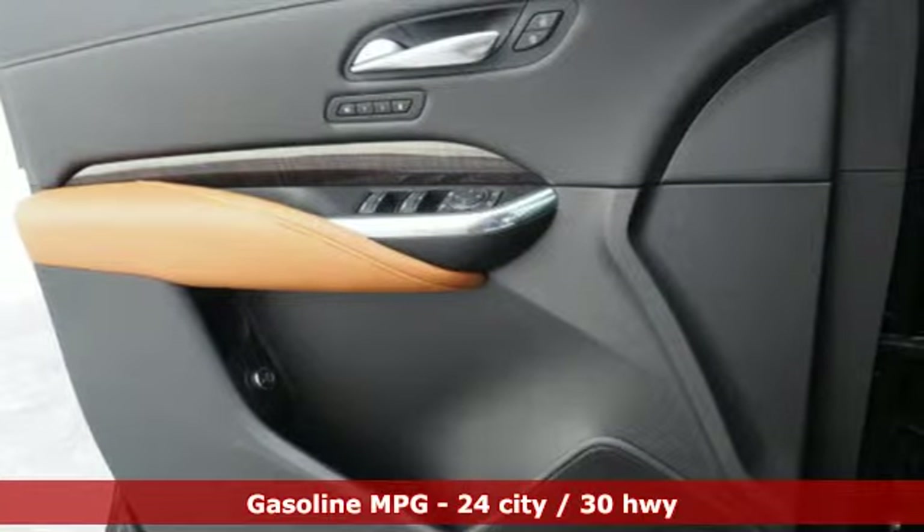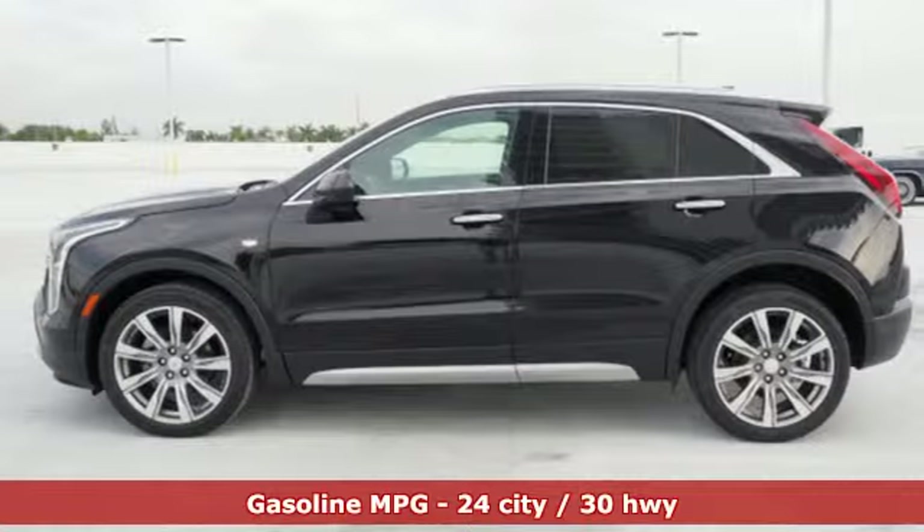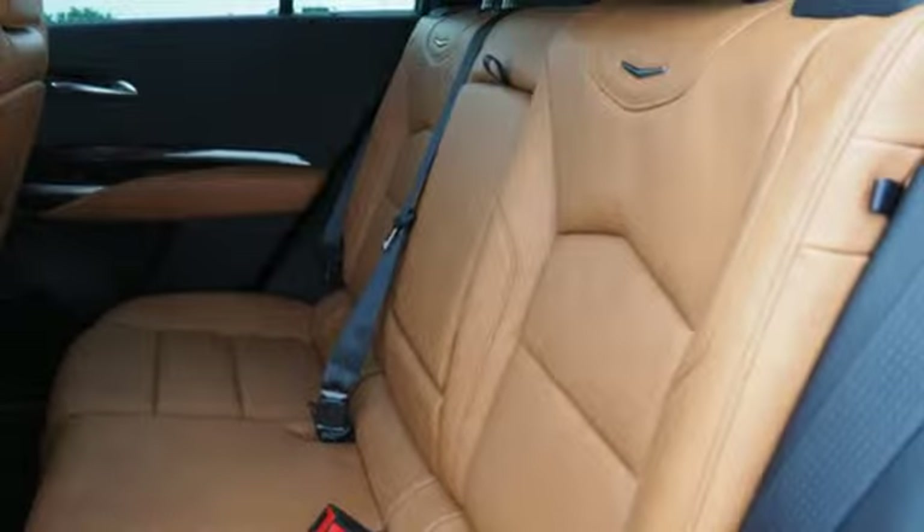Turbo inline four-cylinder engine, gas pressurized shocks, integrated navigation system with voice activation, power tilt-down heated mirrors, heated and ventilated leather bucket seats, configurable instrument gauges.